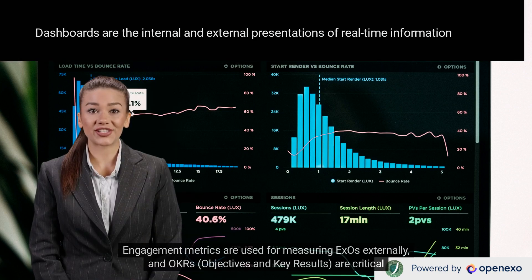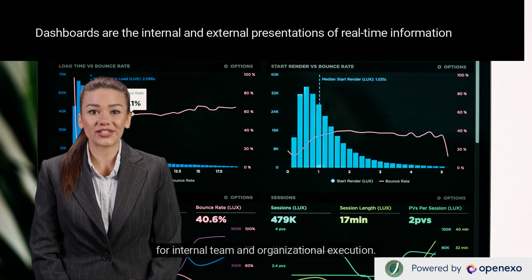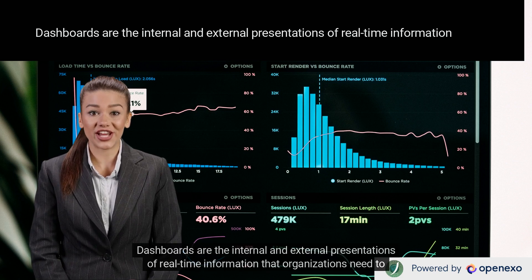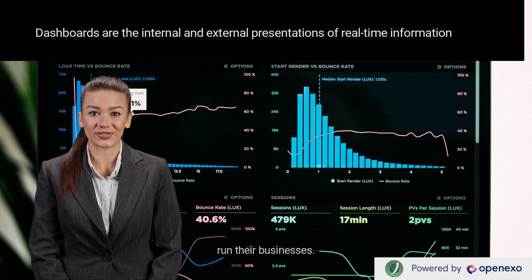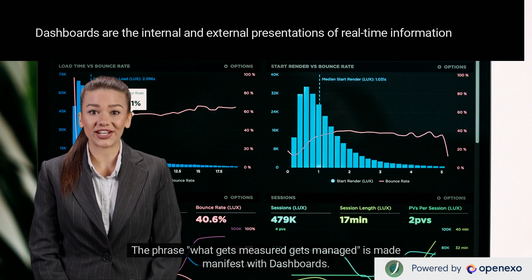Engagement metrics are used for measuring XOs externally, and OKRs — objectives and key results — are critical for internal team and organizational execution. Dashboards are the internal and external presentations of real-time information that organizations need to run their businesses. They reflect essential company and employee metrics and allow for short feedback loops to be implemented. The phrase 'what gets measured gets managed' is made manifest with dashboards.